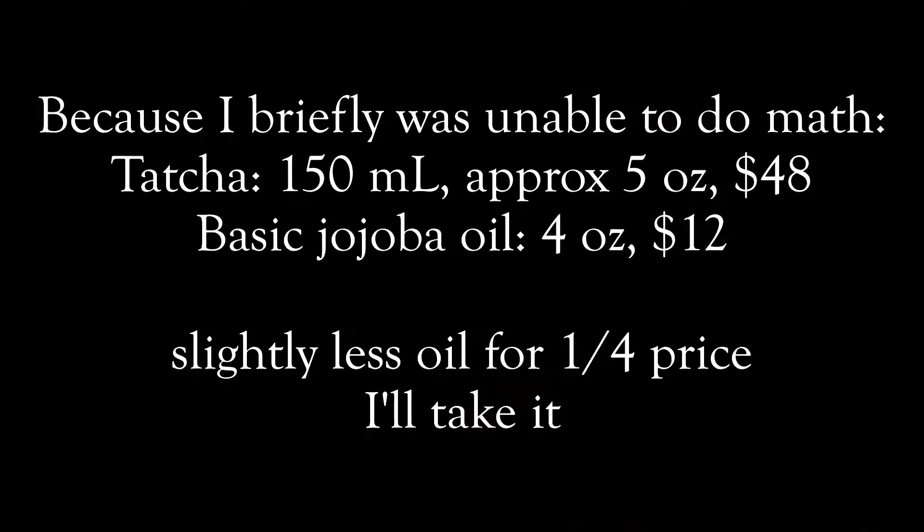It's also a lot of money to spend on a cleansing oil even if you only buy it every six months. I have something that's six ounces right now that cost me ten dollars. I'm willing to do the extra step every single night and double cleanse rather than spend the extra money on the bougie cleansing oil. My priorities have shifted. Is it a beautiful cleansing oil? Yes. Do I need it enough to spend $50? No.